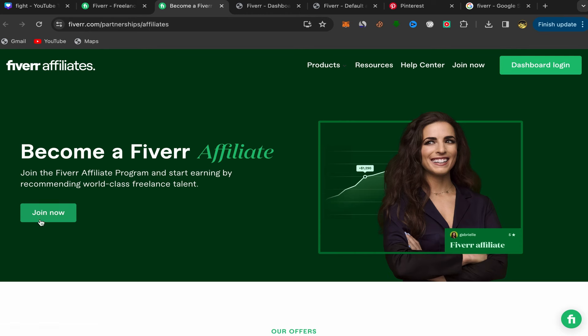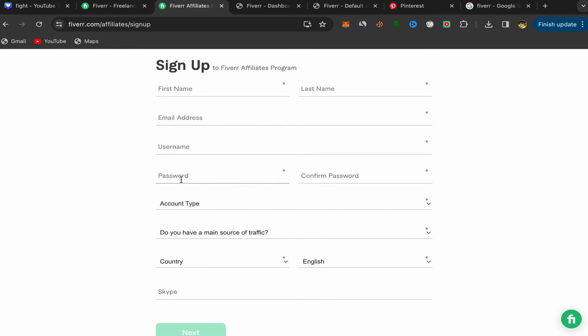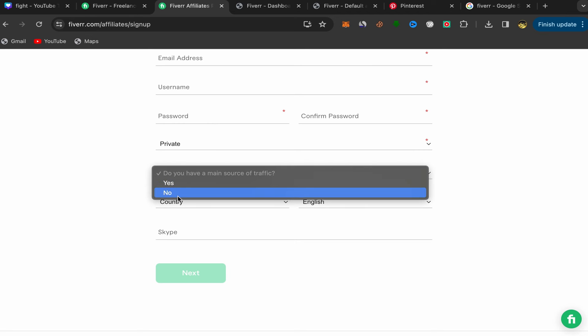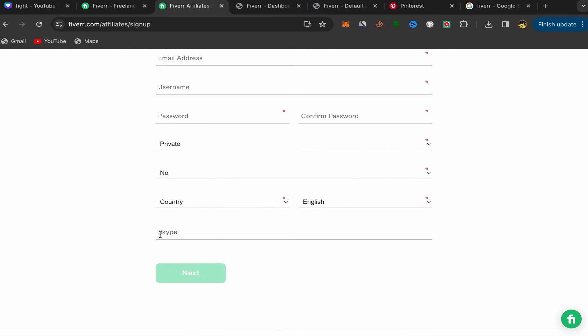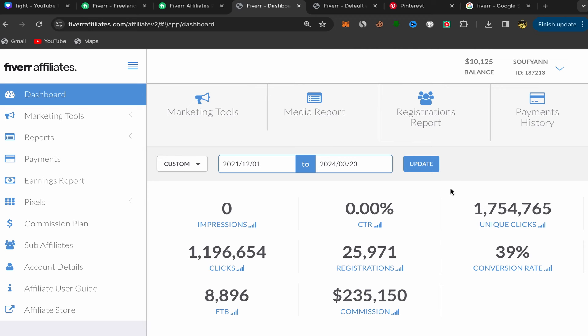Click on Join Now and you will be on the sign up page for the Fiverr affiliate program. Put your first name, last name, email address, username, and password. Set account type to individual. Indicate whether you have a main source of traffic. Choose your country and language. If you have Skype, you can add it — if not, that's fine. Just click Next and that's it. After you finish, this will be your homepage with your Fiverr affiliates account.